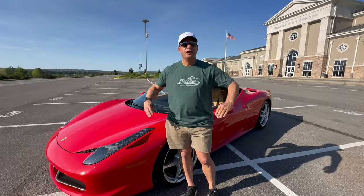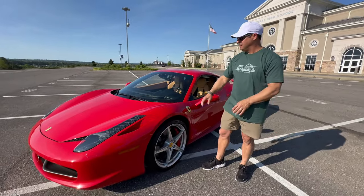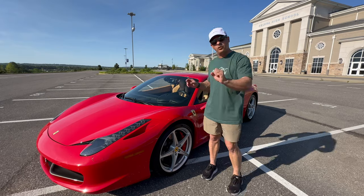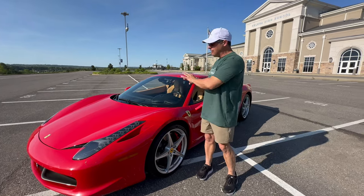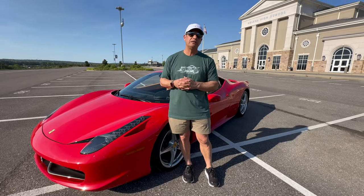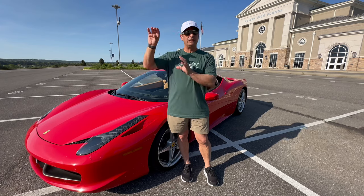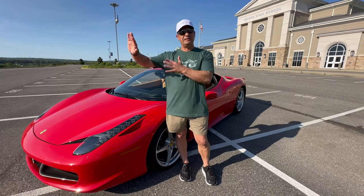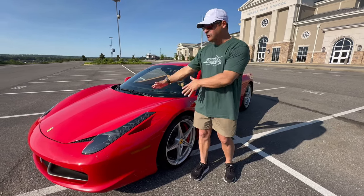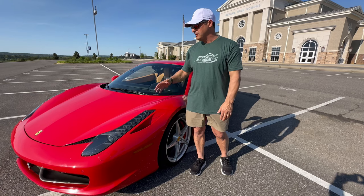Alright guys, yes we have the Ferrari 458 — this is a 2010 model. We're going to do a complete review of the car, but I want to go over real quick a little history of getting the car. I ended up selling the Porsche 911 Carrera S, which is going to its new home sometime next week headed out to a brand new family in the Georgia area, so I had to replace it. The 458 has always been kind of a dream car to me and I'm so blessed and lucky to be able to get it.